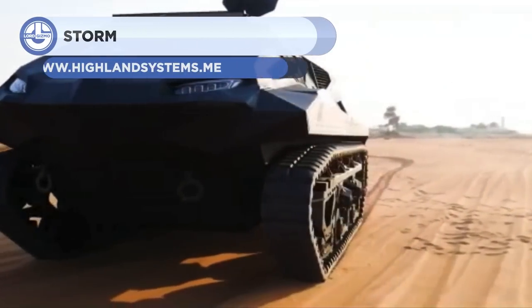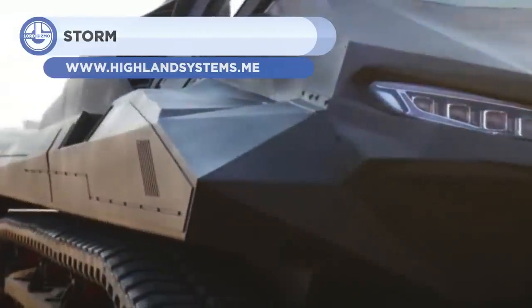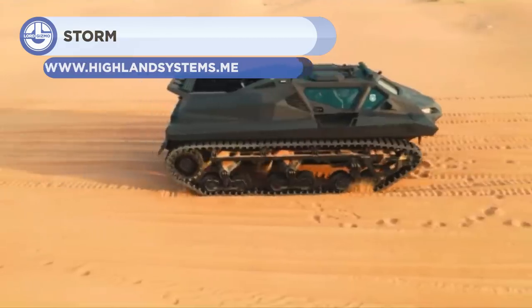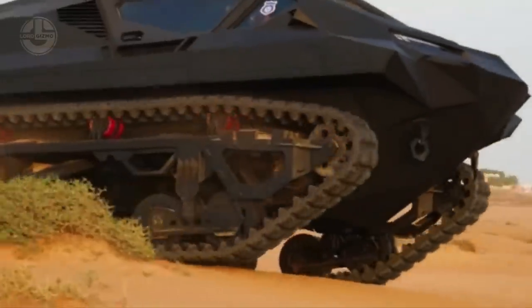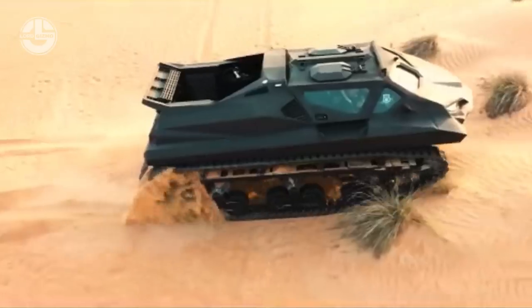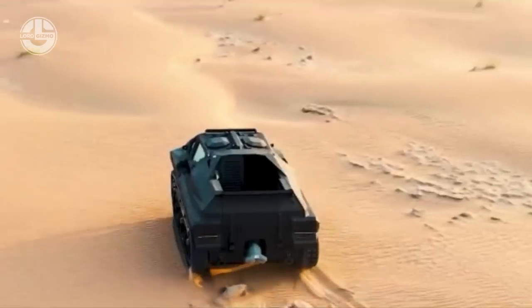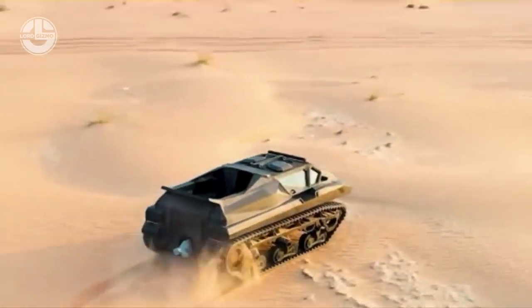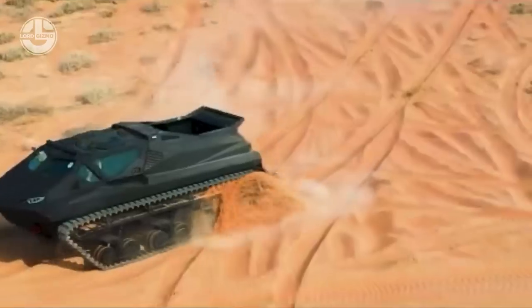The Storm is a hybrid amphibious MPV. It has been made in the United Arab Emirates for military as well as civil applications. The vehicle can withstand the harshest of environments and offers exceptional mobility. It also incorporates state-of-the-art technologies and STANAG Level 3 armor, making it ideal for ballistic, IED, and mine-blast protection. This vehicle can be configured with a remote control system, allowing for autonomous operations.